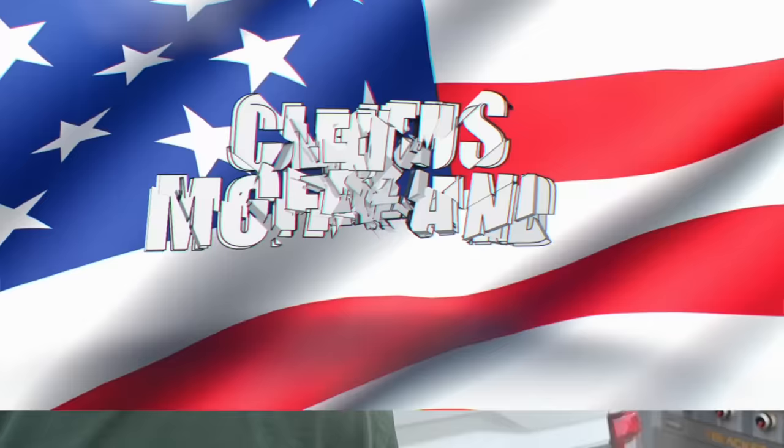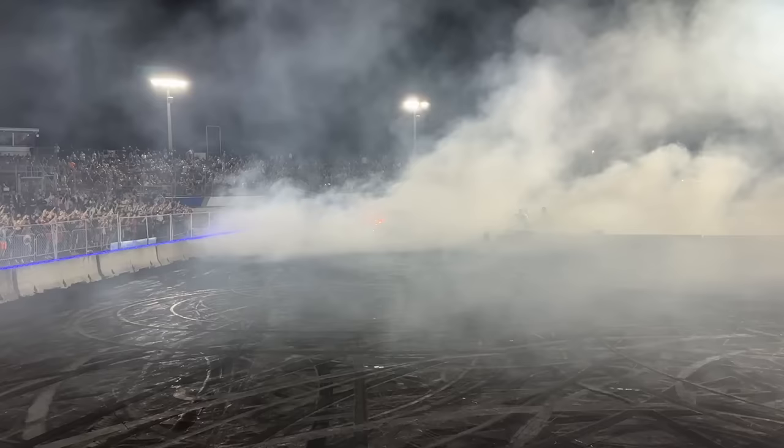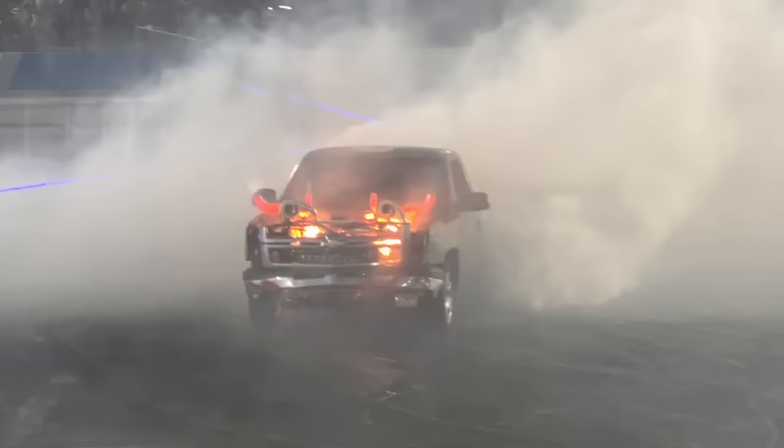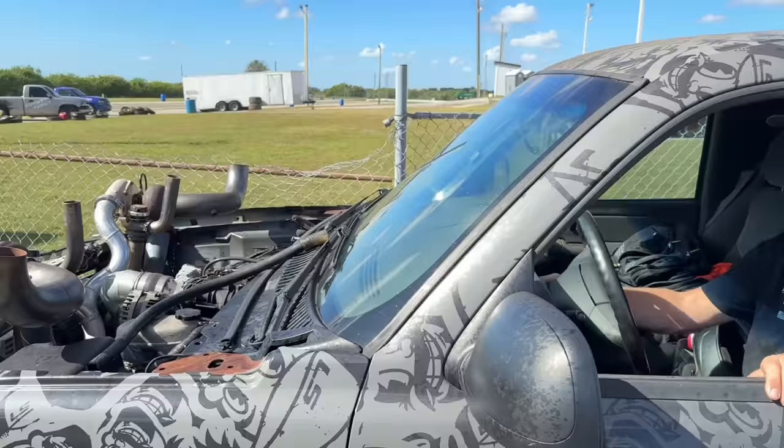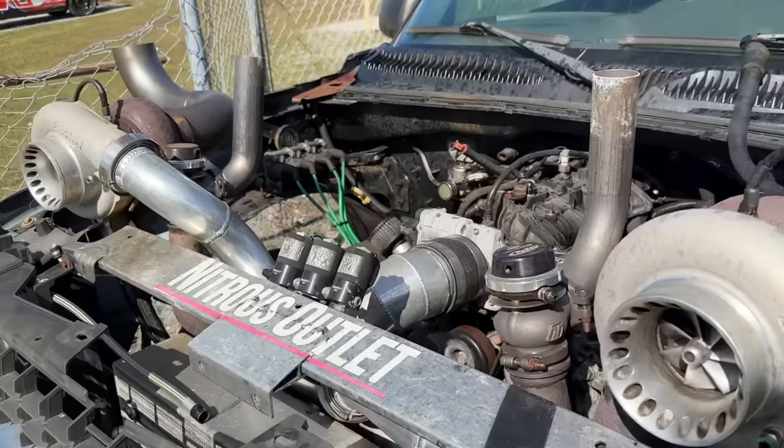Let's get to the live action! You're on the YouTube channel — you gotta rev her up when she's cold or she won't run. Well, she has definitely sounded better.